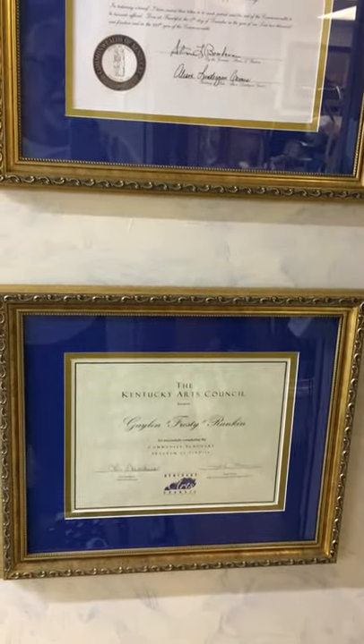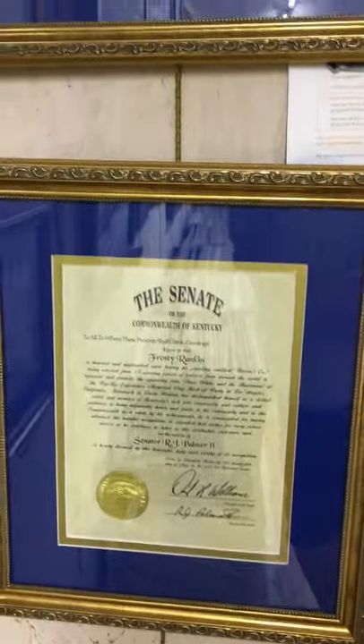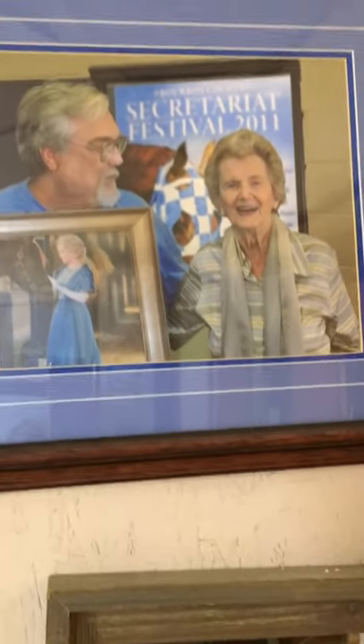A few little awards — might as well include them since we're back here. One of my pride and joys was meeting Penny Chenery after doing a painting of Secretariat. This is that painting, or a print of it anyway.